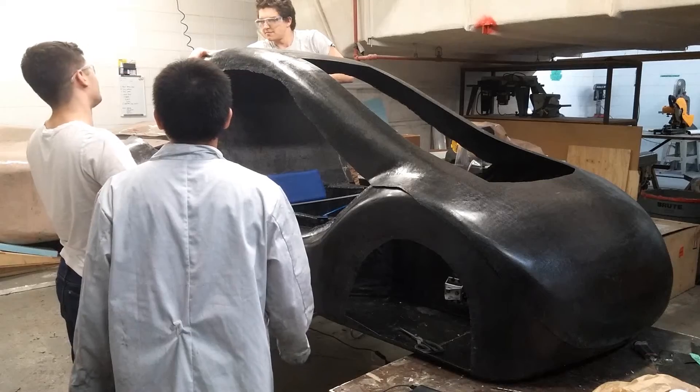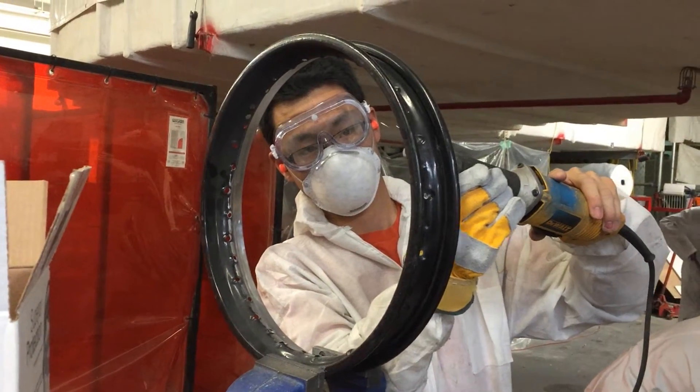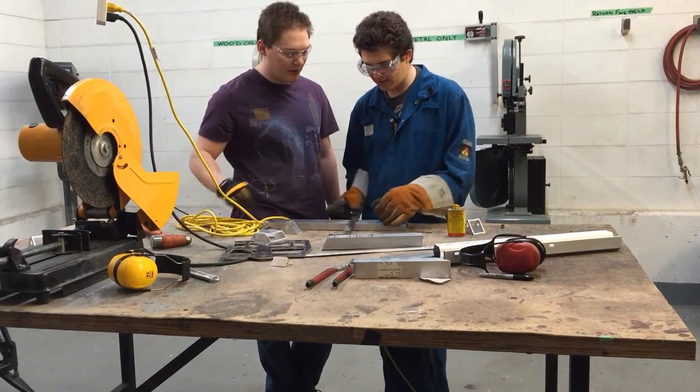The mechanical team builds the physical components of the car, such as the powertrain, the chassis, the suspension, and even the carbon fiber wheels. We use techniques and tools such as SolidWorks, 3D printing, and machining to make our concept a reality.